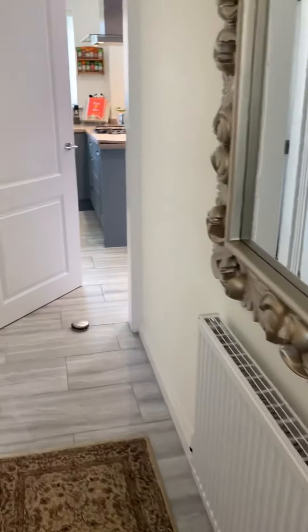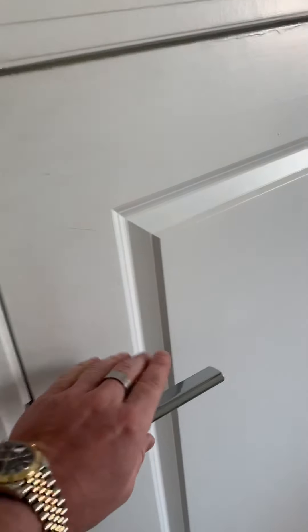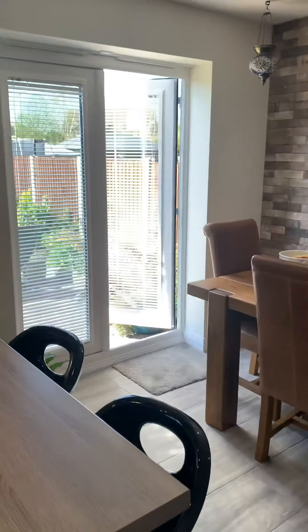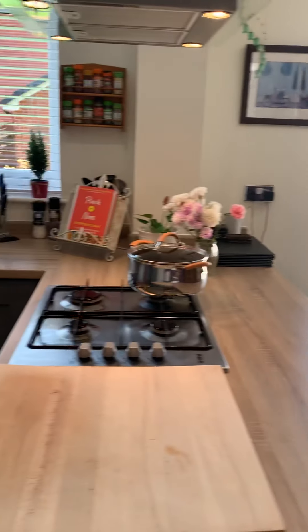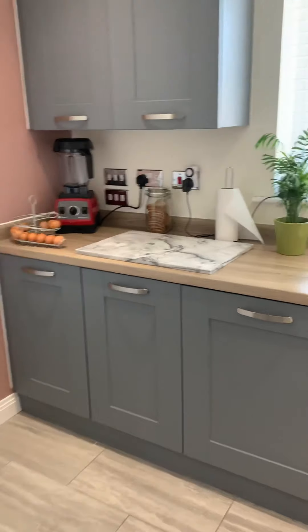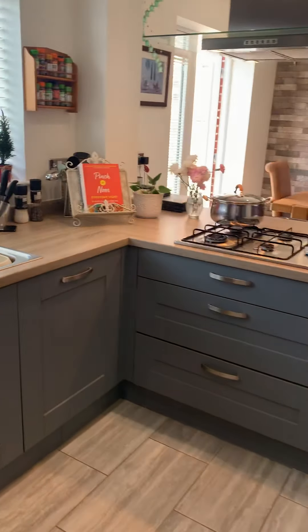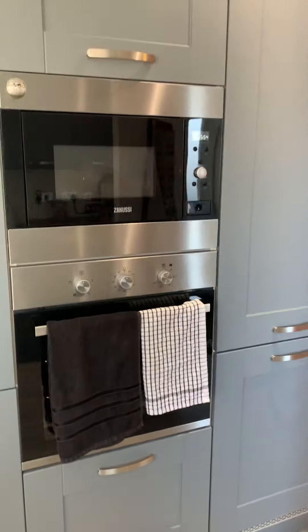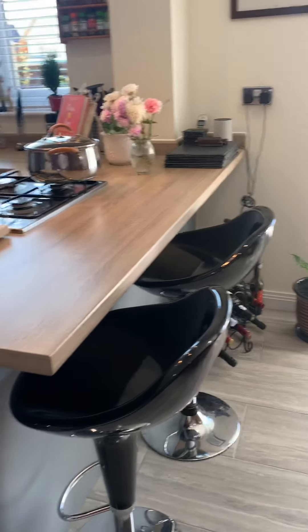Heading through the hallway we have under-stairs storage, and into the kitchen — a really nice space with French doors opening onto the garden at the rear. It's a fantastic sized modern kitchen with plenty of worktop space, lots of units and cupboards, a double oven, and space for a large family dining table as well as stools at the breakfast bar.